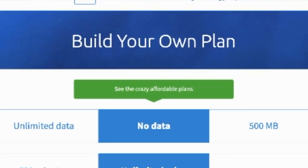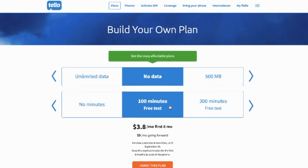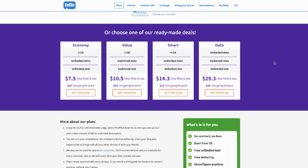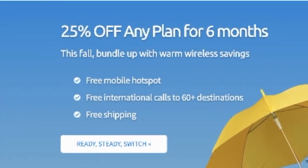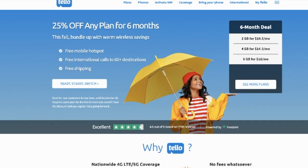If one of those ready-made plans doesn't work for you, you can build your own. The five-dollar option only includes 100 minutes of talk time and no data — I wouldn't recommend it. Instead, get one with unlimited talk and texting even if you don't need much data. Tello does offer a family plan option, but it requires creating a custom plan for each line — it's not as simple as, say, four lines for a hundred dollars a month. You've probably noticed the 25% off for six months deal; I've seen Tello offer promotions like this frequently.